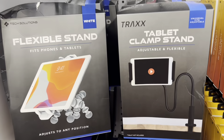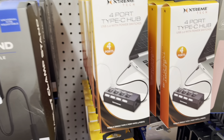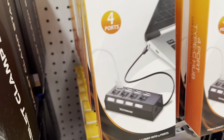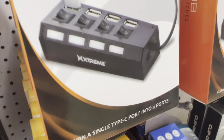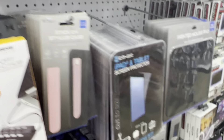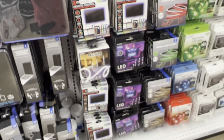Get yourself a nice little flexible stand here — tablet clamp. USB Type-C hubs, that's not too bad and you can actually turn them on and off. I actually used to do videos for this company, Extreme, and it's cool that they used to send me stuff way back in the day. Alright, you got some LED strips too.